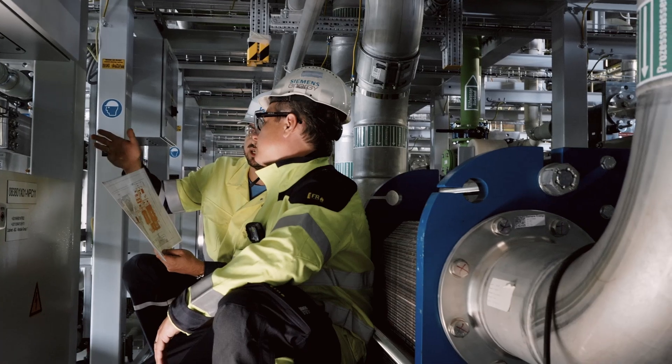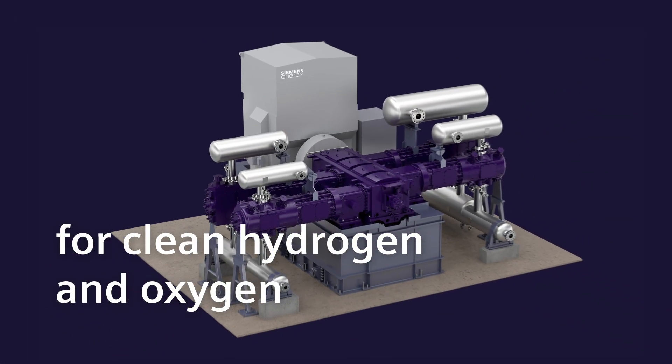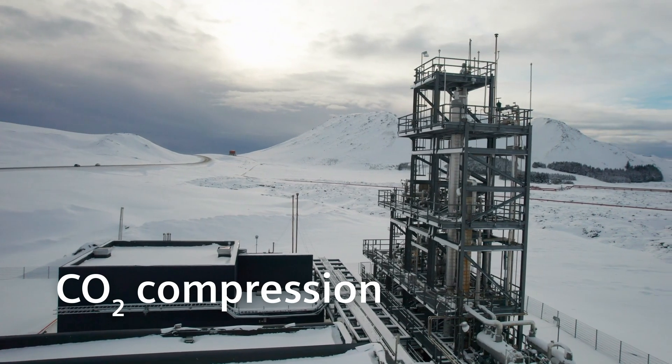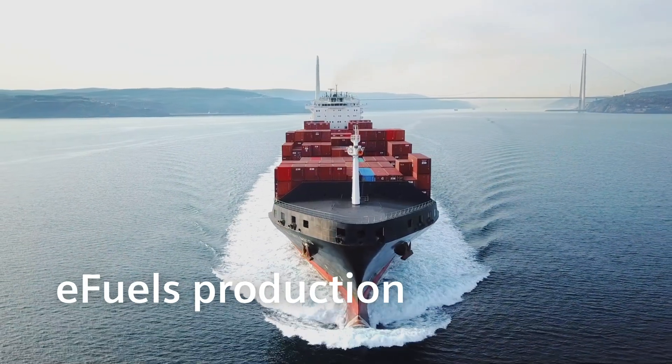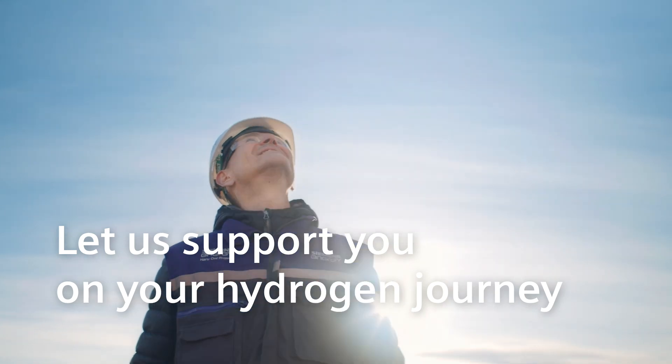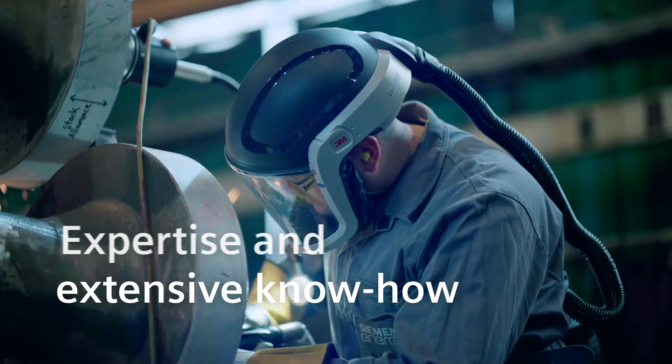This includes applications such as post-electrolysis compression for clean hydrogen and oxygen, CO2 compression for blue hydrogen or e-fuels production. Let us support you on your hydrogen journey and take advantage of our expertise and extensive know-how.